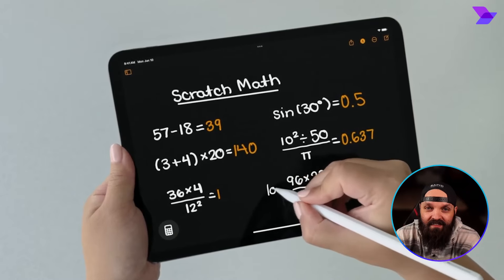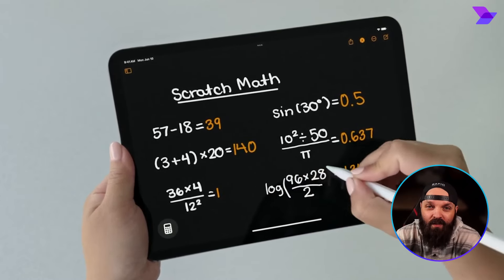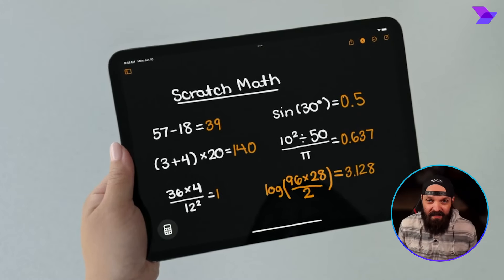Just scribble down anything — let's say the area under a curve formula — and the app's going to figure it out instantly.